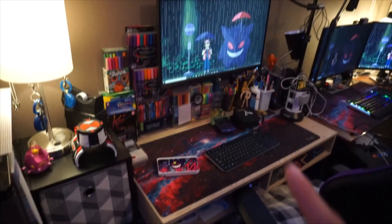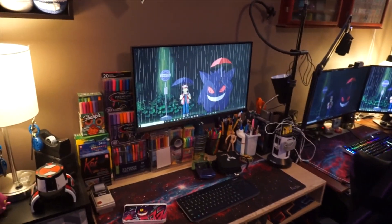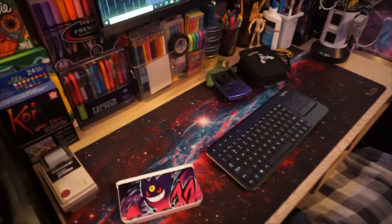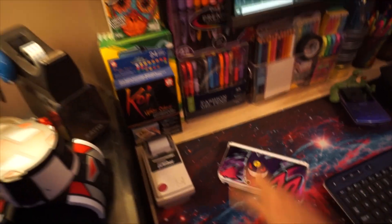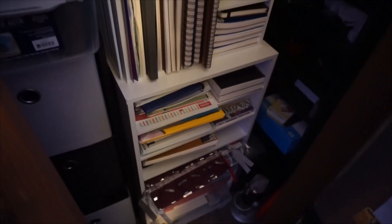Next to all that is the drawing table where when we do art streams we sit here and draw. I've got a monitor mounted up there, art supplies and stuff, and the empty desk with some clutter on it. It's got this pretty Game Boy that we just reshelled the other day — I really love that so much in this cool case. There's a random 3DS, and in here I also have old stationery and books and stuff for the art that we do over there, so collecting that stuff is fun.